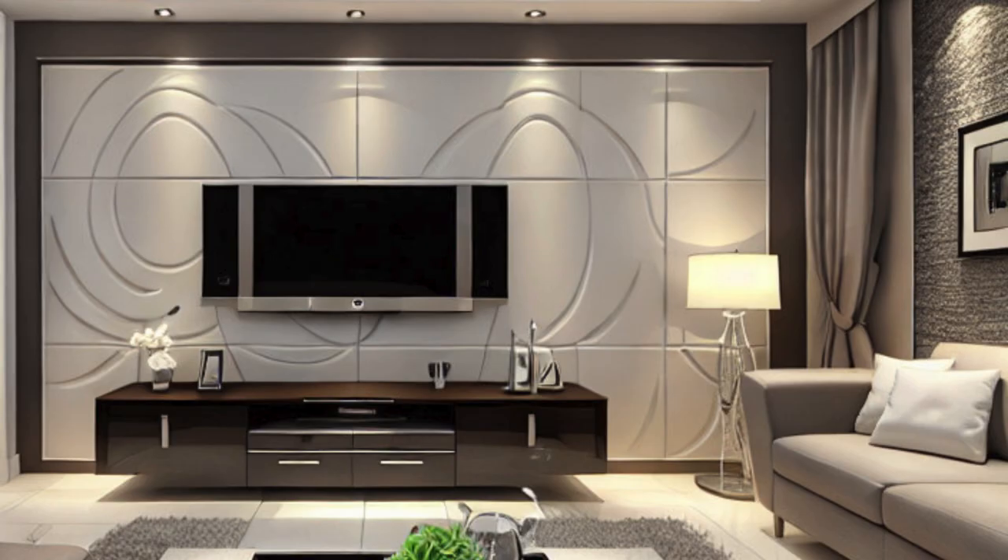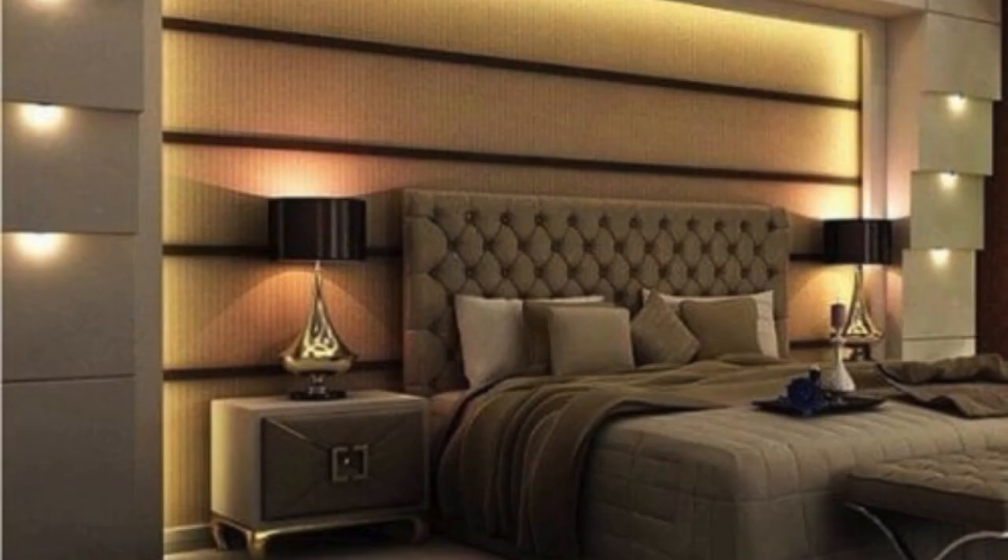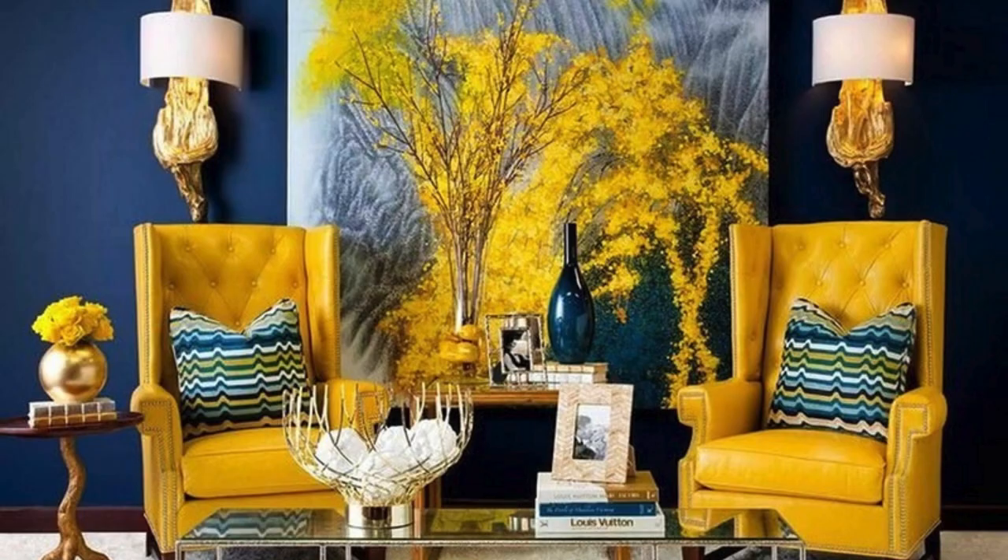Acoustic Panels: Fabric-wrapped panels are designed for sound absorption, covered in fabric, and used to improve acoustics in spaces like offices, theaters, or recording studios. Foam acoustic panels, made from acoustic foam, are lightweight, absorb sound, reducing echo and improving sound quality.